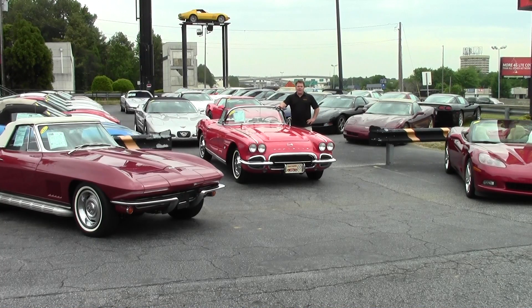Hi, I'm Chris at buyavette.net in Atlanta, Georgia. I want to thank you for checking out our website. I'm going to show you that Corvette you're interested in in just a moment, but I want to tell you a little bit about buyavette.net.